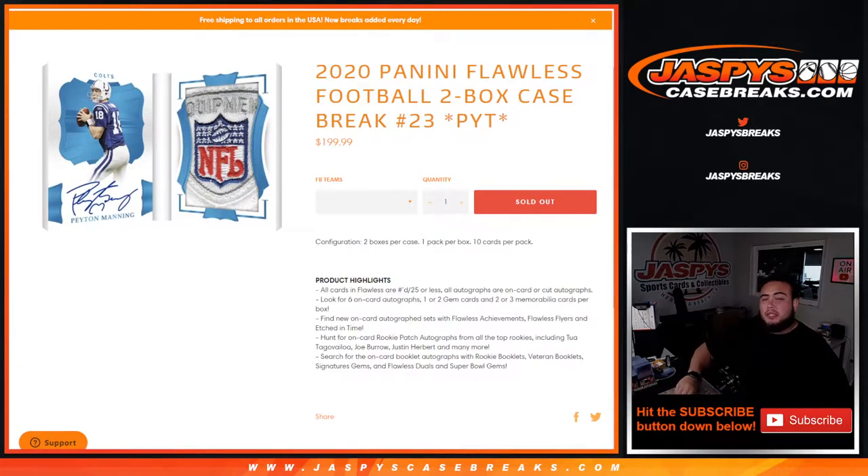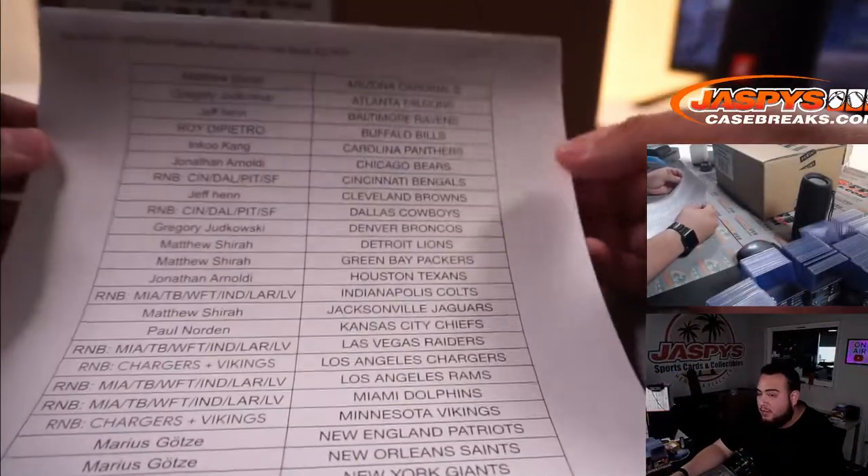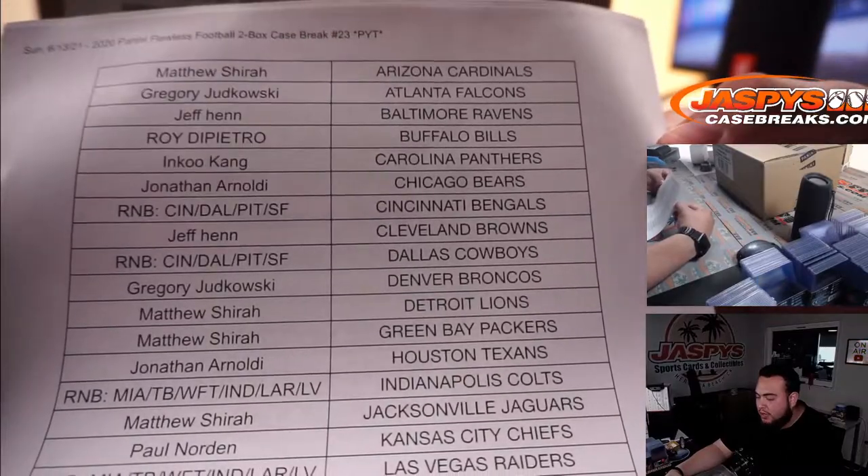What's up everybody, Jace here from JaspysCaseBreaks.com. We just sold out the 2020 Panini Flawless Football 2-box case break, Pick Your Team, number 23 on JaspysCaseBreaks.com. Two boxes per case, one pack per box, ten cards per pack. We had to do a couple RNBs, but we got them done. Here's everybody that bought in straight up.